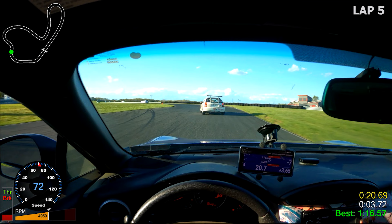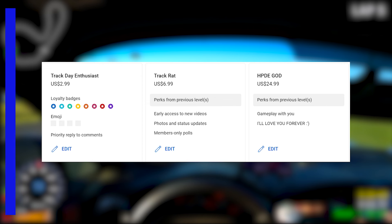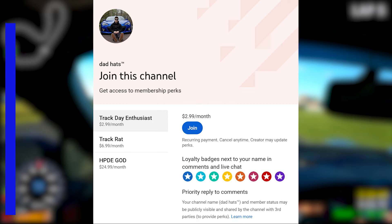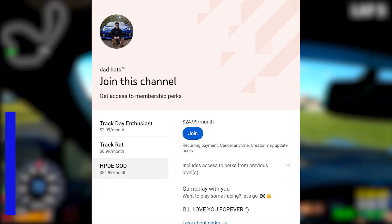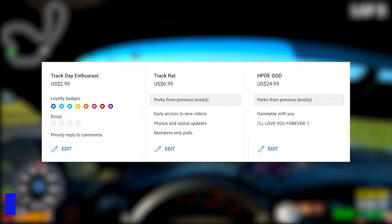I just want to let you guys know that I just launched channel memberships. The first tier allows you to differentiate yourself in the comments section as well as getting priority replies to your comments or questions. Tier 2 channel members will gain early access to my videos a few days early, as well as polls that will influence the direction of the channel. And if you ever wanted to drive against me, tier 2 gives you some time to race against me in iRacing or Assetto Corsa. Check out the link in the description if you'd like to support the channel.